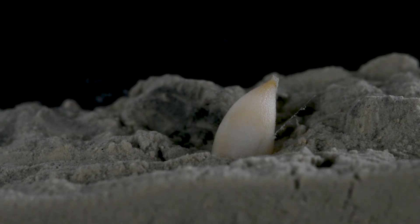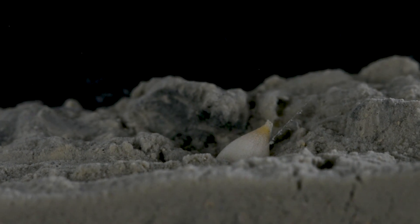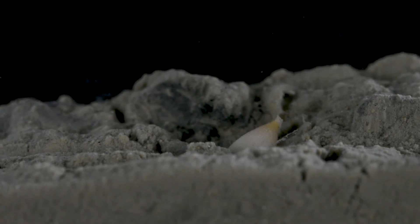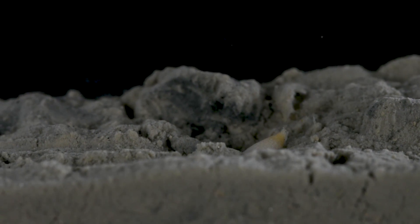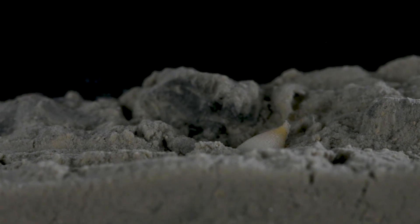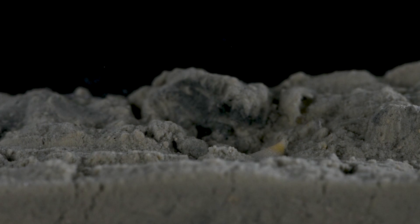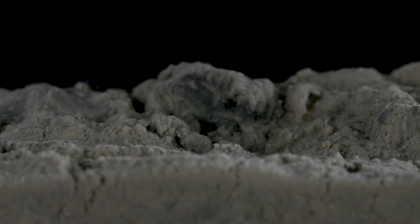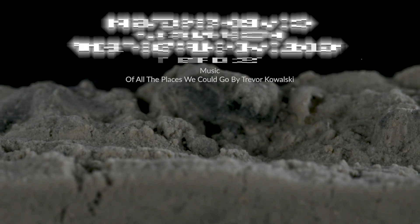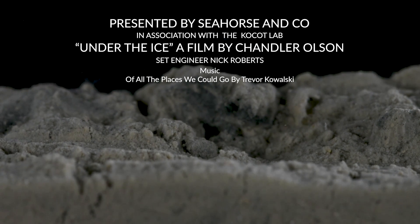Watch as the last portion of the body submerges into the sediment, as it continues on with its subterranean life. These peculiar Sipuncula unveil the profound ways in which strange creatures fulfill ecologically significant roles. Join us on our next exploration as we continue to study the abnormal animals found around Antarctica.